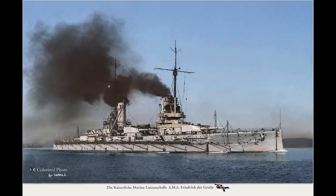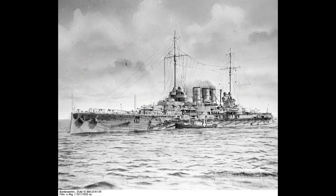Although they represented an incremental improvement over the previous class generally, the Kaisers also saw quite a number of firsts for German battleships. Gun calibre had gone from 11 to 12 inches in the Nassaus going on to the Helgolands, and the Kaisers would retain the 12-inch gun, but it would be in a more efficient layout.